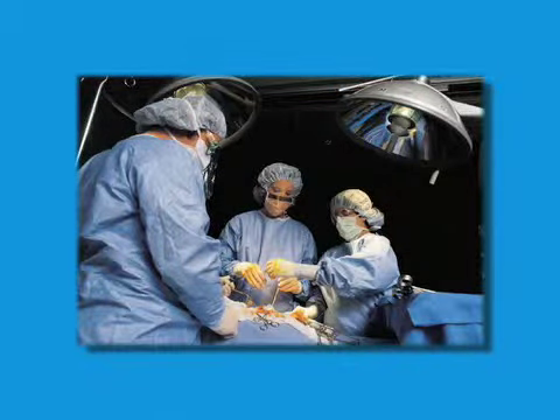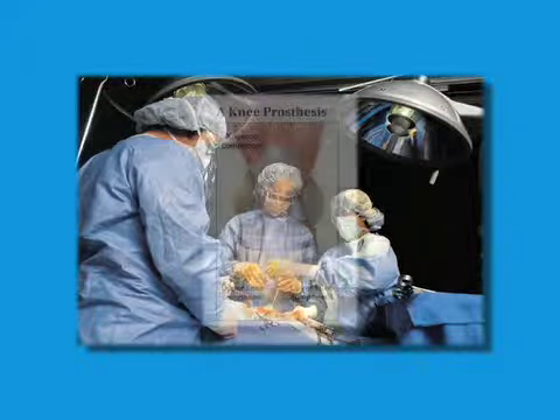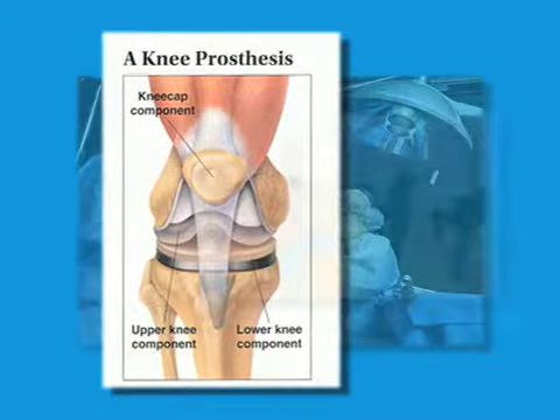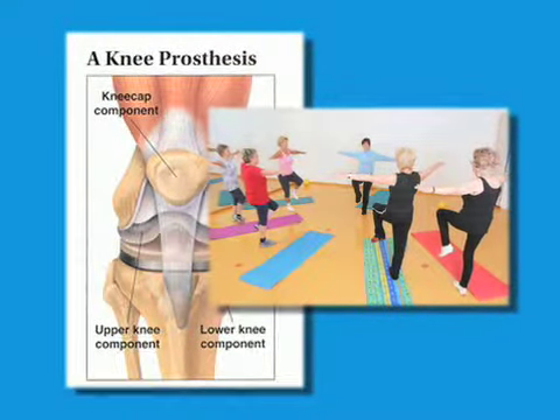In some cases, the cartilage or elastic cushioning in the knee becomes torn or worn out and must be replaced to make the joint function correctly. In total knee replacement surgery, your surgeon removes the damaged cartilage and bone and replaces it with metal or plastic joints, which restore alignment and function to your knee.